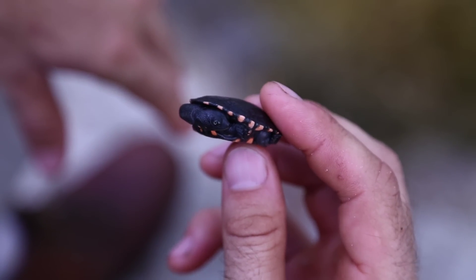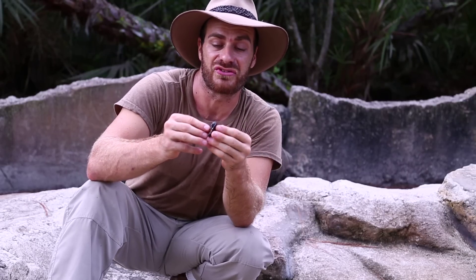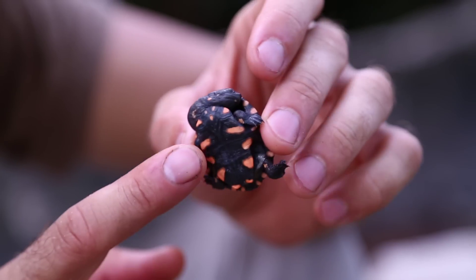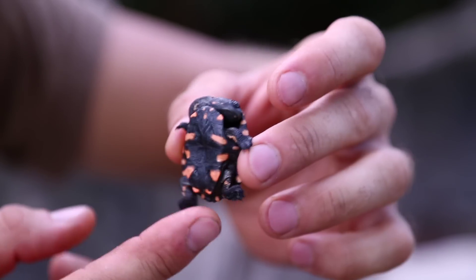Remember, there's Pleurodires — side-neck turtles — and there's also the Cryptodires. This is a Pleurodire. An interesting fact about all Pleurodires is they're found in the Southern Hemisphere exclusively. You can find Pleurodires in South America, Australia, and south of the equator in Indonesia. Nowhere else in the Northern Hemisphere will you ever see a side-neck turtle.